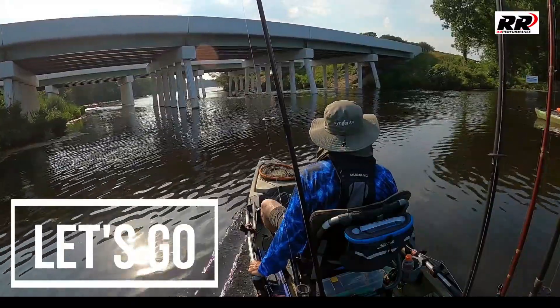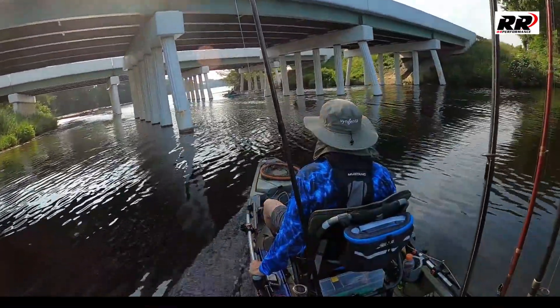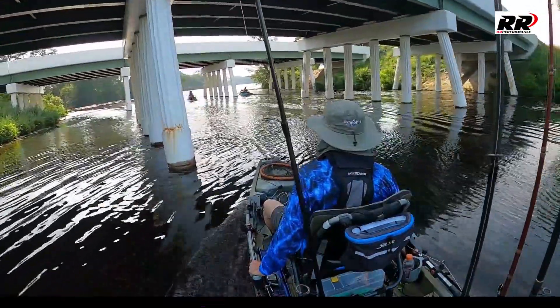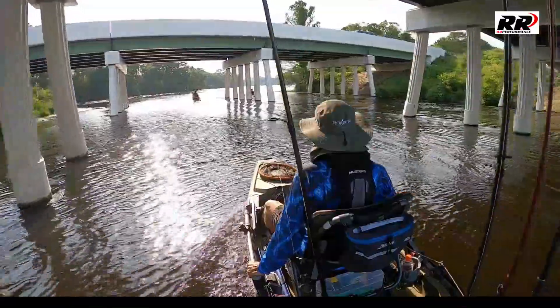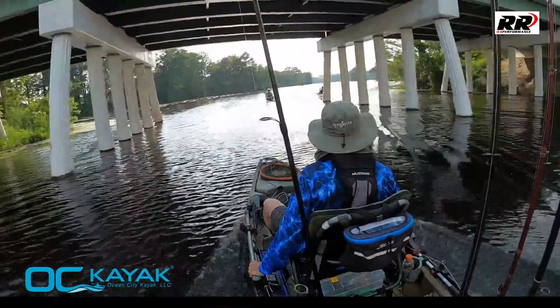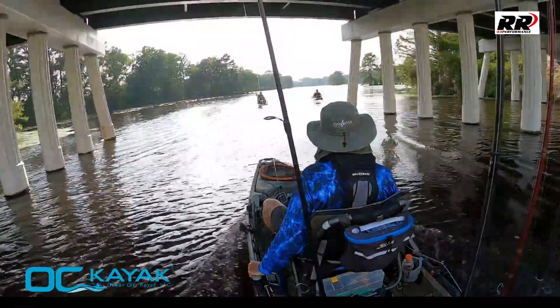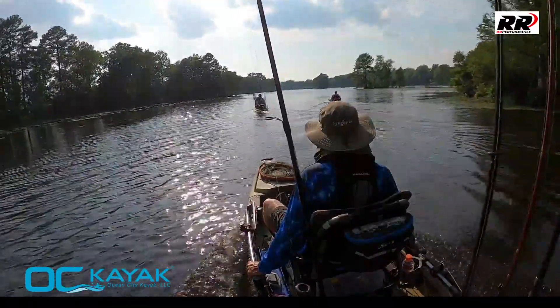Let's go, it is 5:30, it's launch time. Lines in and we are fishing a River Runner Z Club tournament at Records Pond in Laurel, Delaware. Tournament will start at 5:30 and go till 8:30. As you can see, we're heading to our first spot in our Ocean City Kayak Hobie Pro Angler 14, powered by a Torpedo Lemo 3.